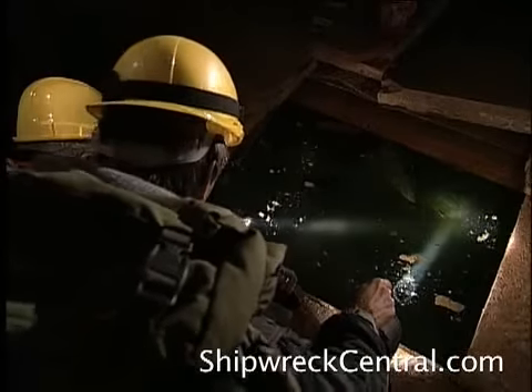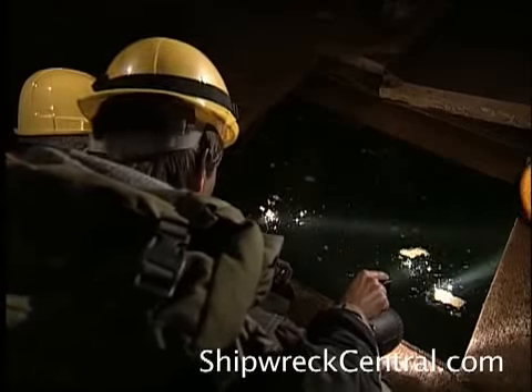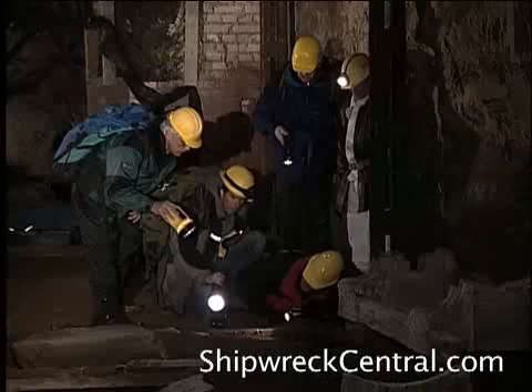This is the portal back to 1945 — a grim pit, sinister and foreboding for divers used to the open sea.